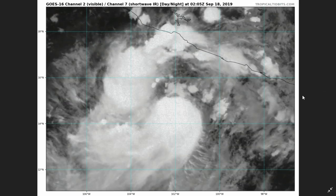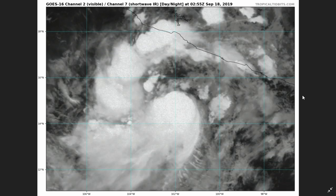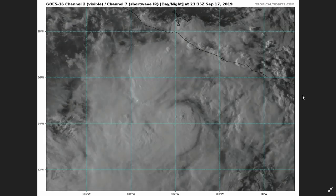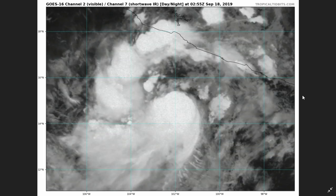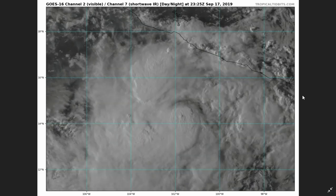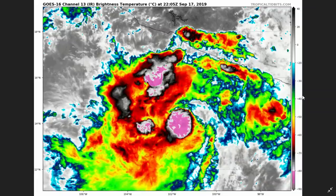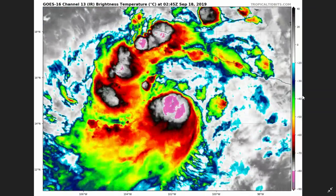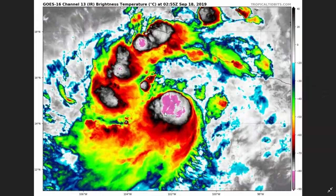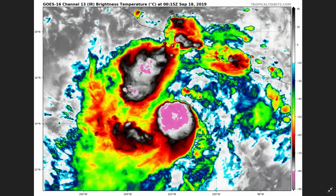Good evening and welcome to an update of Tropical Storm Lorena. This system has formed recently today and is intensifying rather quickly. It's expected to maintain Tropical Storm status, but it's not scarce that the system will intensify into a hurricane — something we are going to address later in this video. But before getting into that, we are going to analyze how Lorena has progressed and its structure itself.